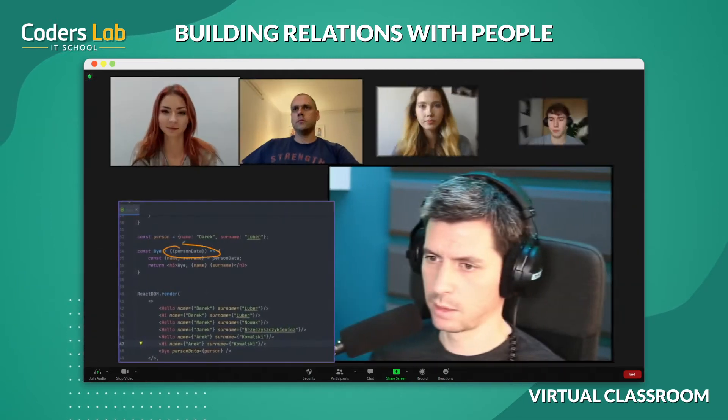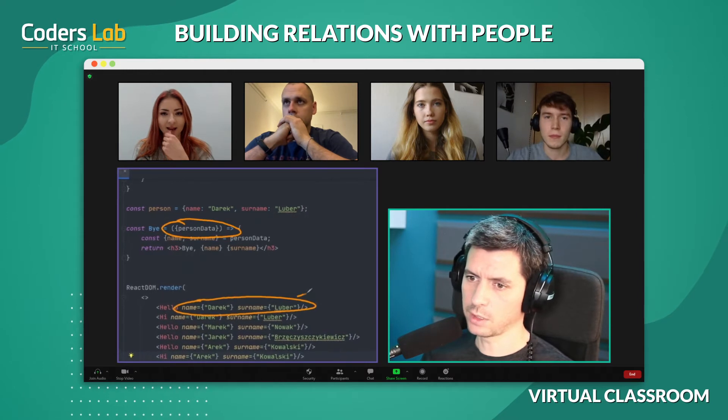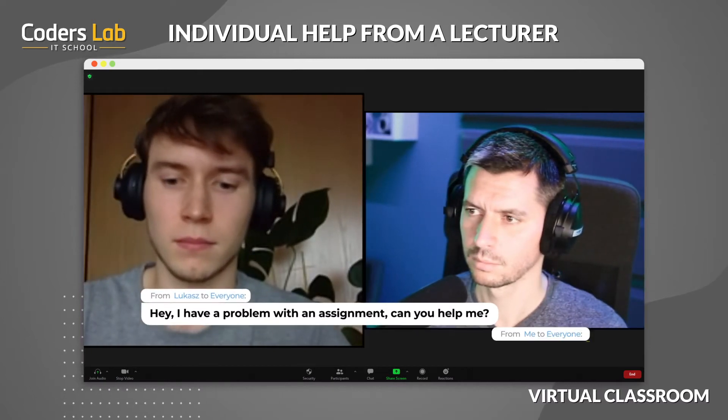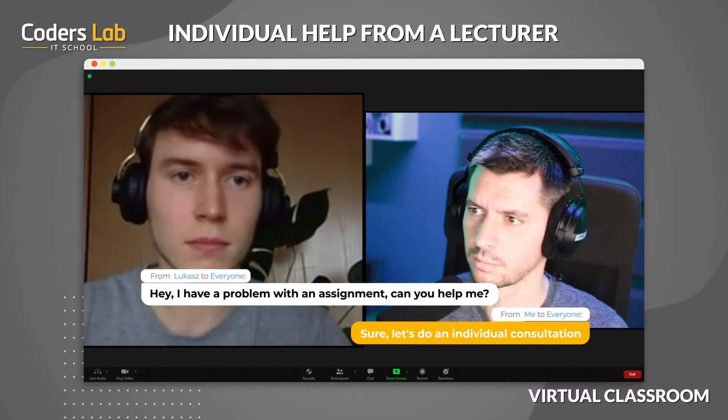Hi, how's the homework? Has everything been done? So let's discuss the most problematic tasks. Here it was necessary to mark the parameters by props. Thanks to this, you get more universal components. During classes in the virtual classroom, you code together with the group and the instructor can check your code at any time and help you solve any problems.